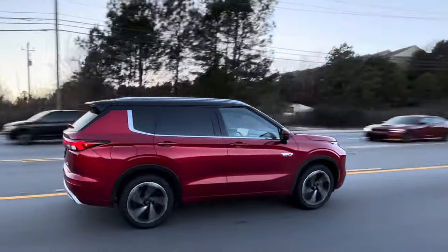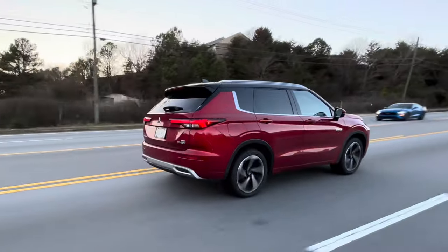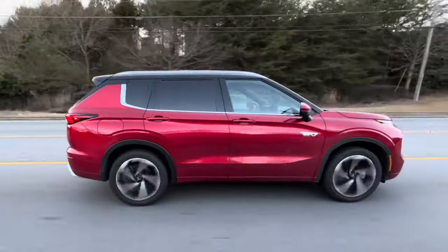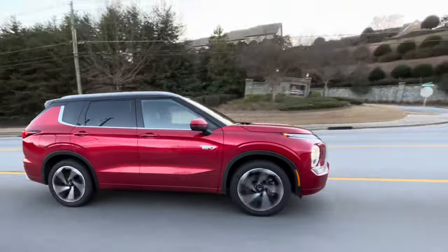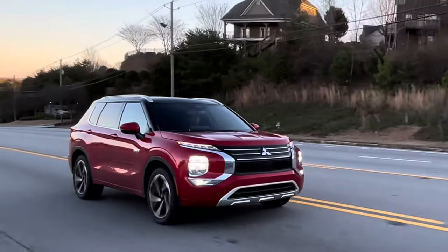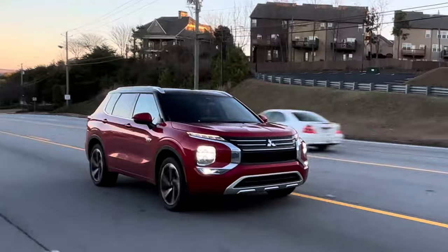This week on the Auto Insider, we're spending a week in the seat in the 2024 Mitsubishi Outlander. This is a plug-in hybrid electric mid-size SUV. We think this is going to be one to upset the apple cart in the SUV category.